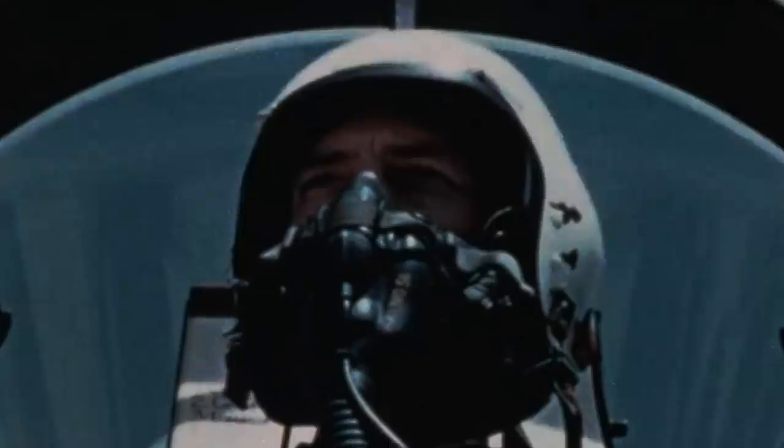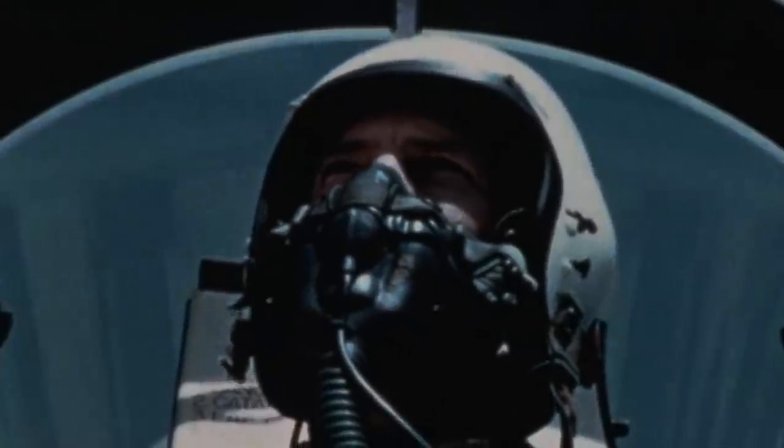In their attempt to destroy the drone, they did, however, leave a path of destruction through Palmdale, California. By sheer luck, no lives were lost during the incident, but it took 500 firefighters to deal with the aftermath of the chase.